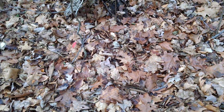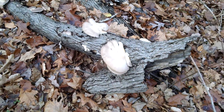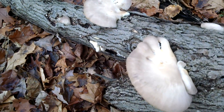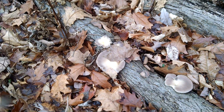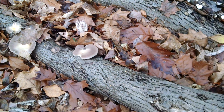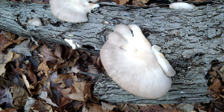I just harvested about a pound of oysters from a fallen elm log. I walked up to this one where I left some babies to grow, and you can see the babies are all grown up. Not a massive flush, but this area is really known for putting out the dark winter oysters.